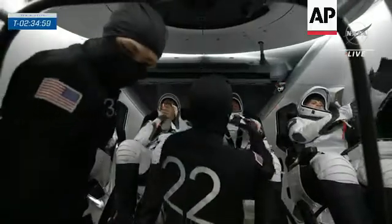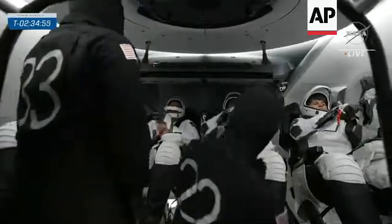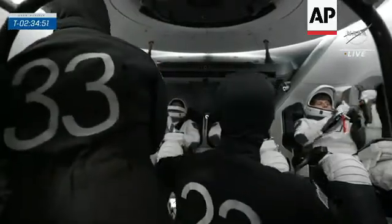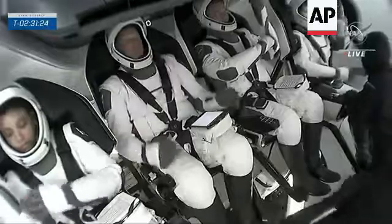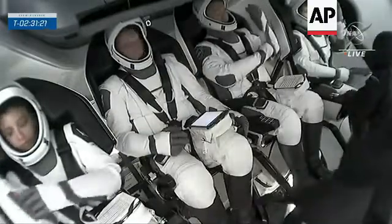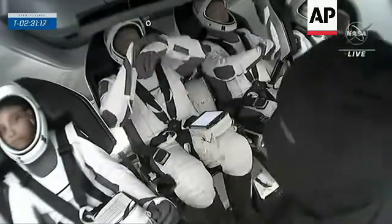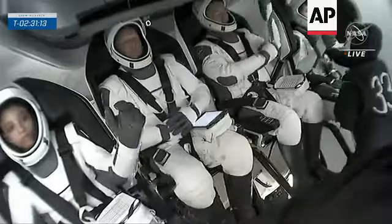Right now the seats are rotated down so that they are much more accessible, but once they rotate upwards they'll be able to access those display panels that you can kind of see right above the pilot and commander seat. They rotate 30 degrees to put them in the launch position, which orients them for the best position for managing the g-loads on the way uphill, but it also gives them direct access to those displays.